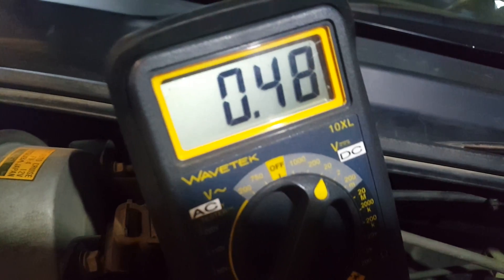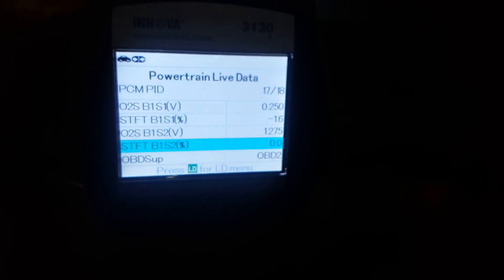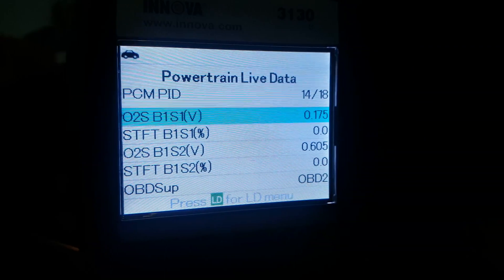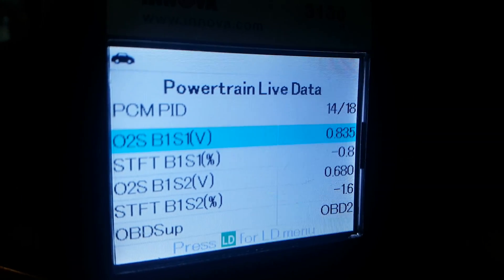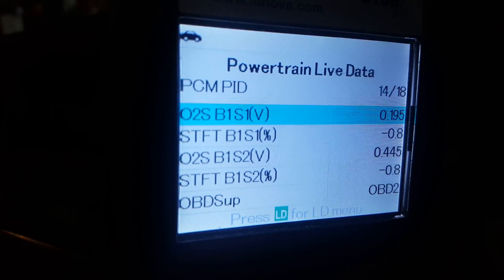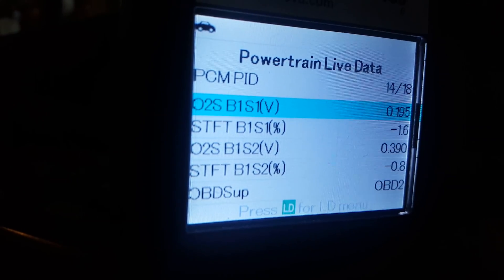Let's wait — up and down, that's a good sign. From 0.1 to 0.9. You can tell the highlighted one fluctuates. See, look at the voltage fluctuating from 0.1 to 0.3, 0.8, 0.9. The primary O2 is reading the air-fuel ratio. Long term, it's trying to keep the primary O2 low.